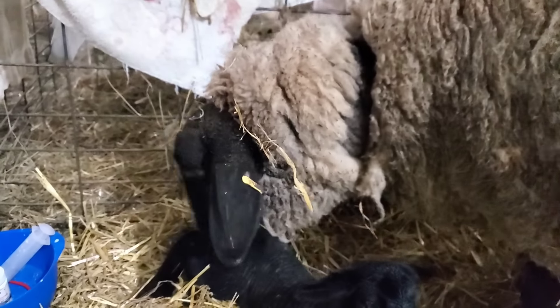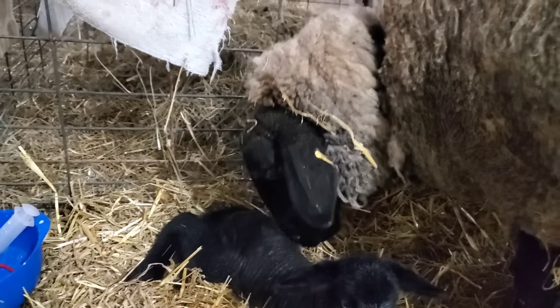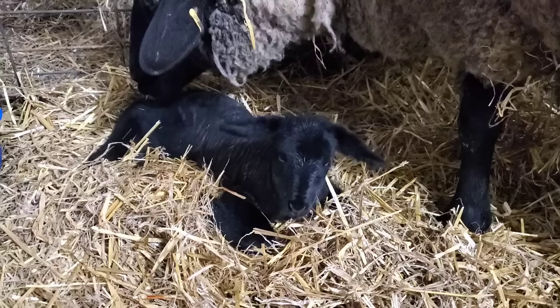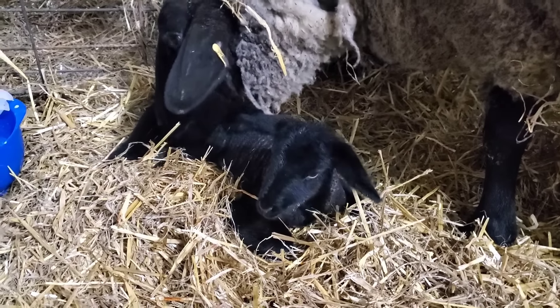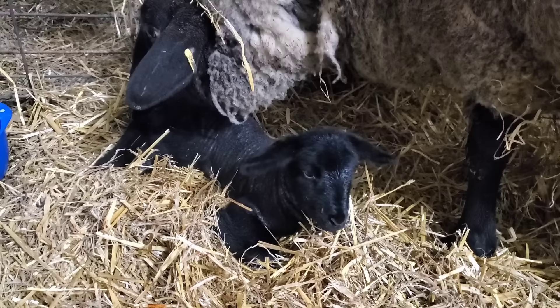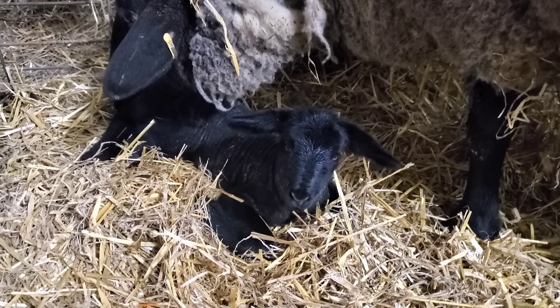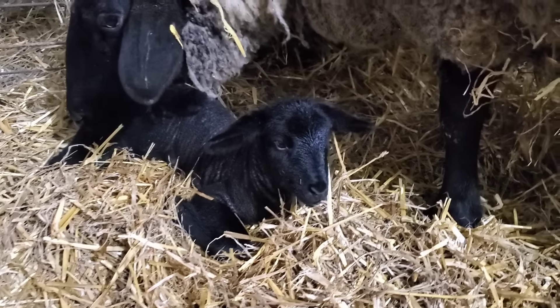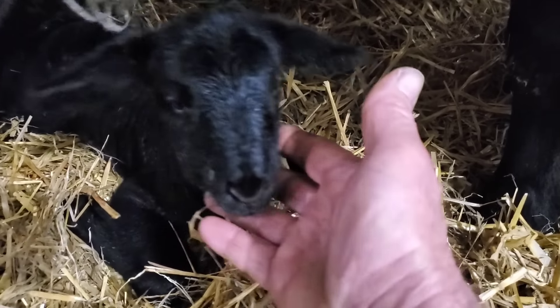Yeah, she's had lambs before - she's a red tag, so this will be her second lambing. Lynn will tell you in the morning what her history is. But this year she only gave a single, and I'm fine with that. If she raises that single, could be a real keeper. She's got a nice little black nose.